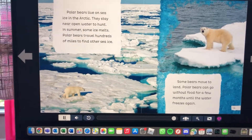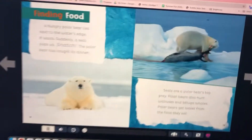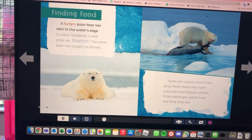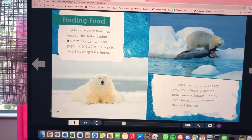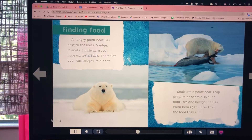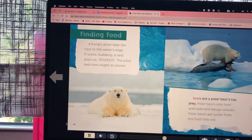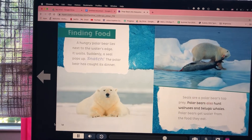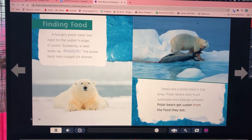That's really cool! Here's a picture: a hungry polar bear lies next to the water's edge and waits. Suddenly a seal pops up — snatch! The polar bear has caught its dinner. Seals are a polar bear's top prey. Polar bears also hunt walruses and beluga whales, and they get water from the food they eat.